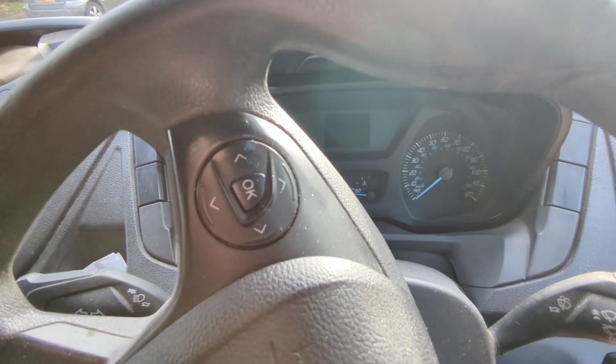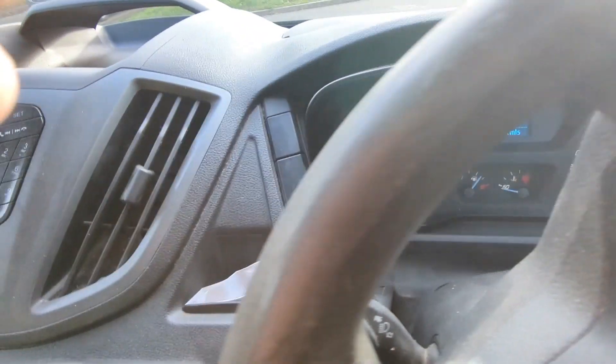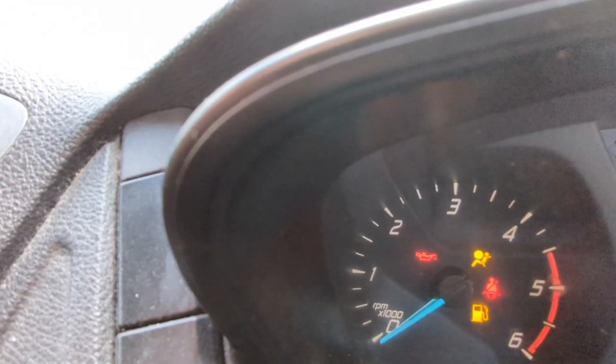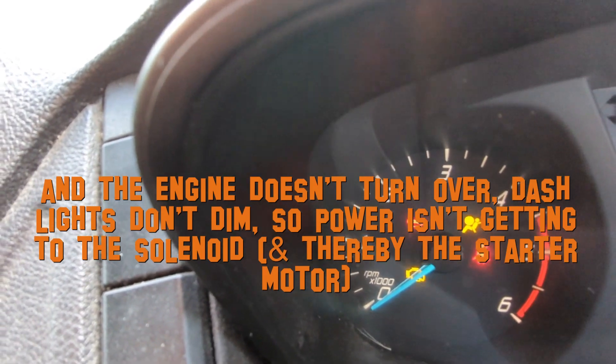The other day I came to the van hoping to pick some wood up and this happened. Ignition on — got the engine service now light on, but the glow plug light isn't coming on. The fact that it's done this before, with the engine service now light and limp mode, and this time just refusing to turn the engine over — the lights don't dim, which shows power's not getting to the solenoid. It's likely the ECU causing that, as the ECU is relying on a signal from a sensor.